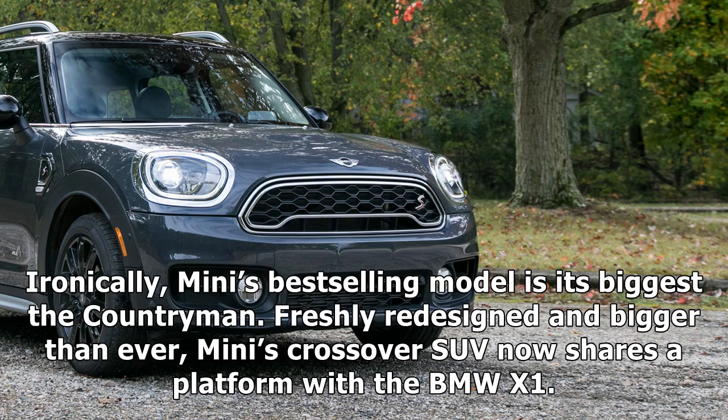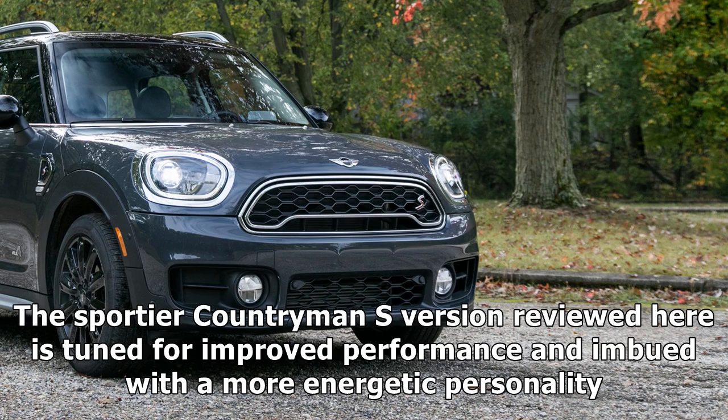MINI's best-selling model is its biggest: the Countryman. Freshly redesigned and bigger than ever, MINI's crossover SUV now shares a platform with a BMW X1. The sportier Countryman S version reviewed here is tuned for improved performance and imbued with a more energetic personality.